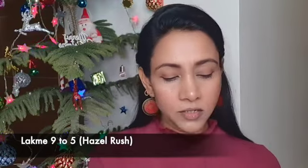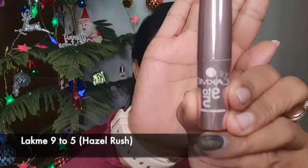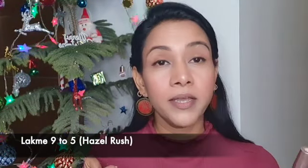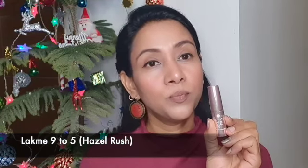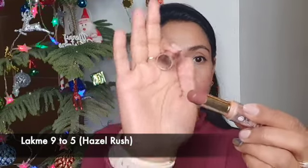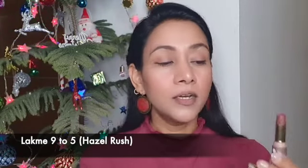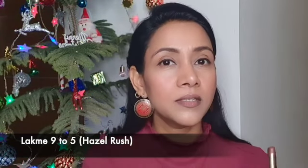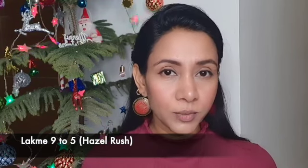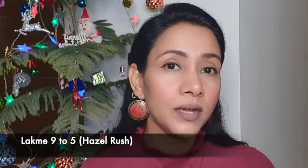The first one we are going to start with is this one — this is the Lakme 925 range in the shade Hazel Rush. This comes in a bullet formula so you twist it and get the product out. The color is a very neutral brown shade. The formula of this lipstick is really creamy and the texture is very nice — it is very comfortable on the lips. I am just going to apply it on my lips and show you how the color looks.